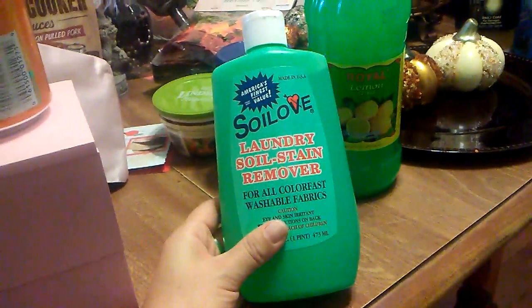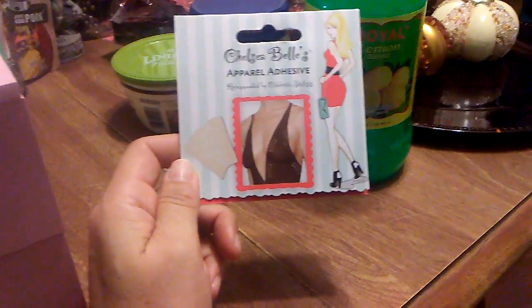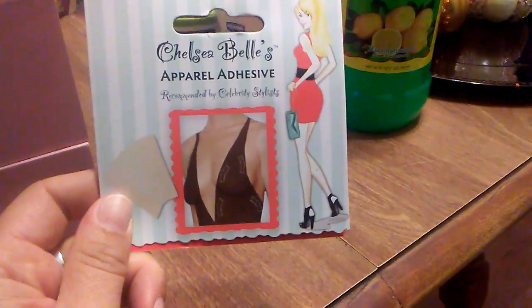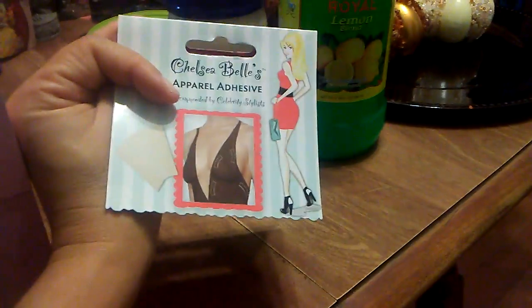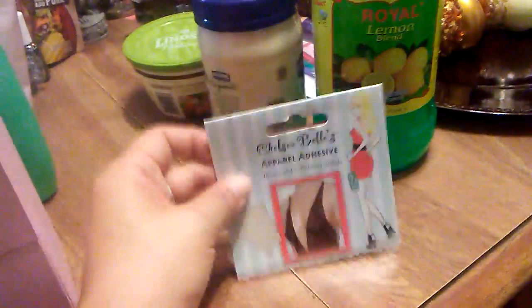I have recommended this before — this is great for laundry soil stains and removing them. If you haven't tried it and you've tried all the expensive stuff, try this because it worked on my scrubs all the time. I'm also getting married and have been looking at wedding dresses, so I thought these breast adhesives would be good since some wedding dresses are really low-cut. It comes with tape for your breasts. I've seen these at Claire's and Forever 21 for a lot more than 99 cents, but they only had one pack left.